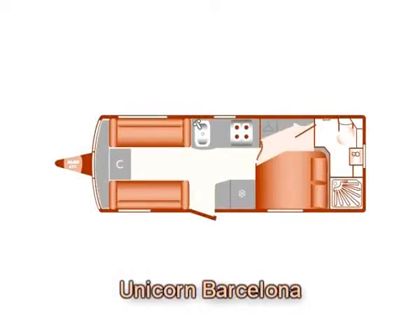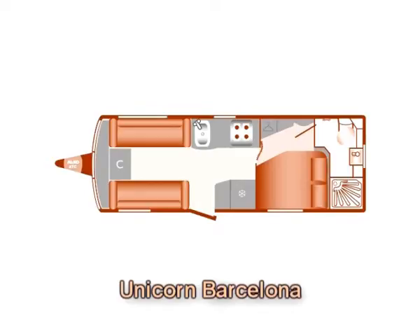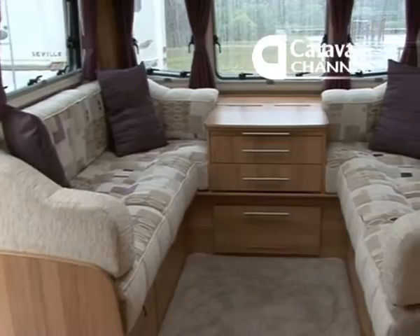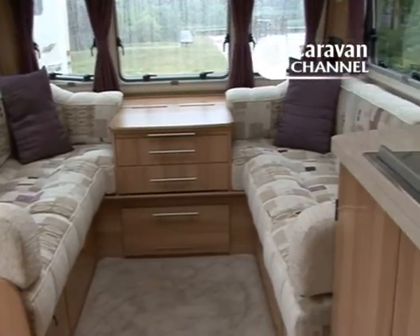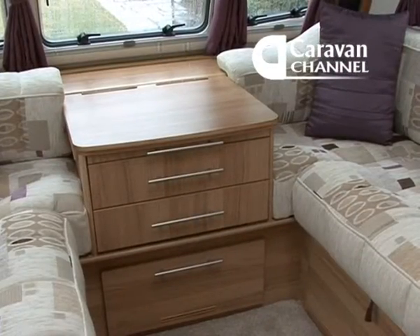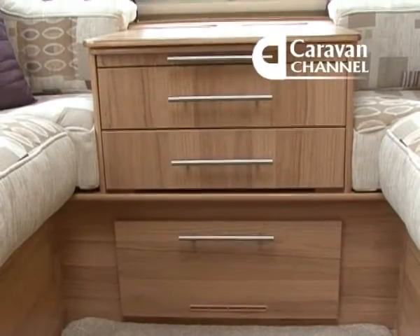The first thing you have to say is it's very smart. The big twin-axle Barcelona is a seriously spacious caravan. It's a four-berth but, in common with its single-axle counterpart the Valencia, I imagine that many buyers will be couples looking for high levels of space and comfort for extended breaks and holidays.